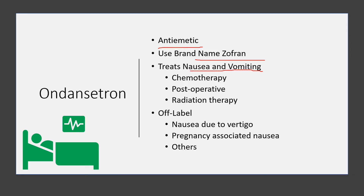Initially, Zofran was studied and approved for the treatment of nausea and vomiting due to chemotherapy, post-operative nausea and vomiting, and nausea and vomiting due to radiation therapy. It is widely used off-label for conditions such as nausea due to vertigo, pregnancy-associated nausea and vomiting, as well as others.